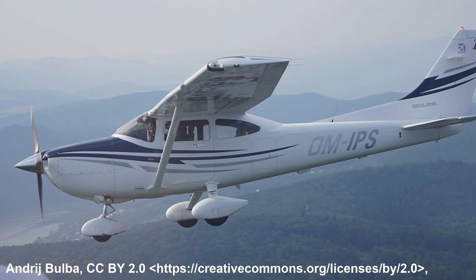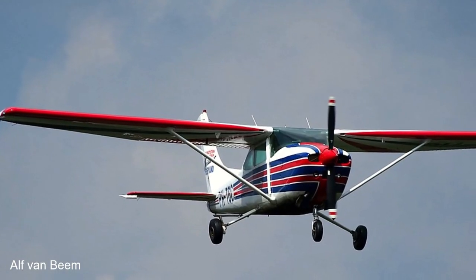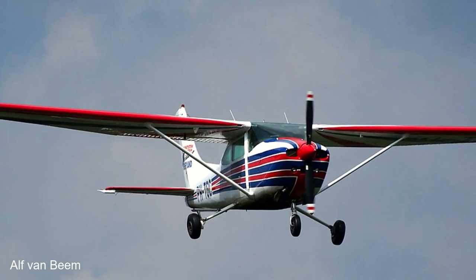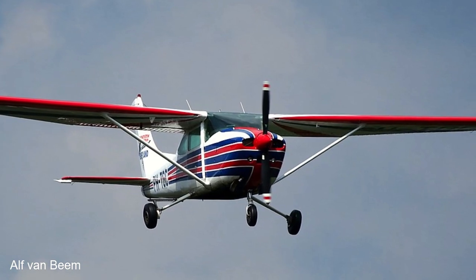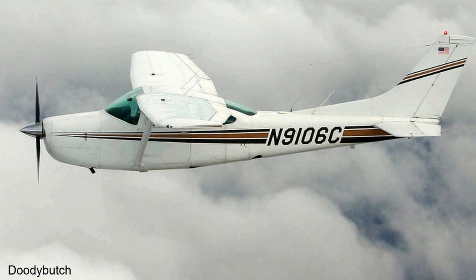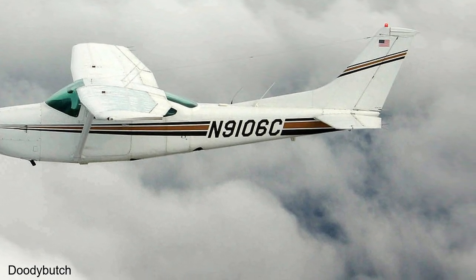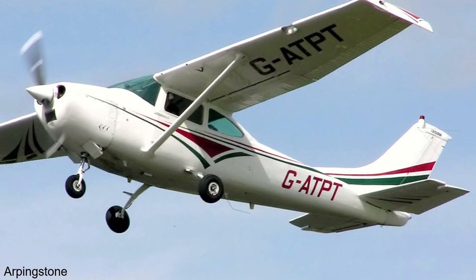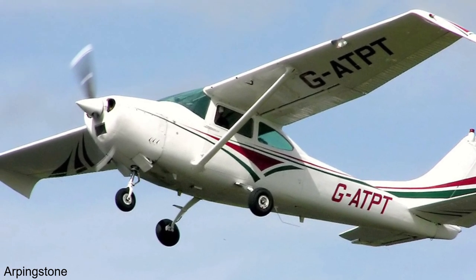In 1958, Cessna released the deluxe version of the 182, dubbed the Skylane, and in 1976, the Skylane became the standard model after the base 182 was dropped from production. The C variant, released in 1960, introduced a new 35-degree swept tail, and 1977 heralded the introduction of a retractable undercarriage version. In 1986, Cessna stopped production of all single-engined aircraft, including the 182.